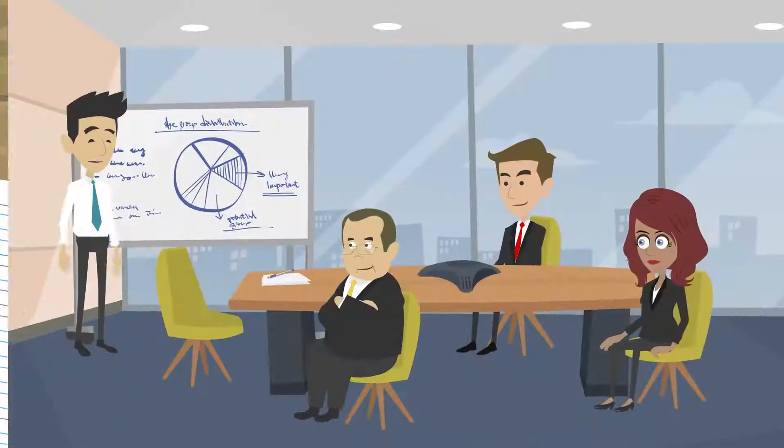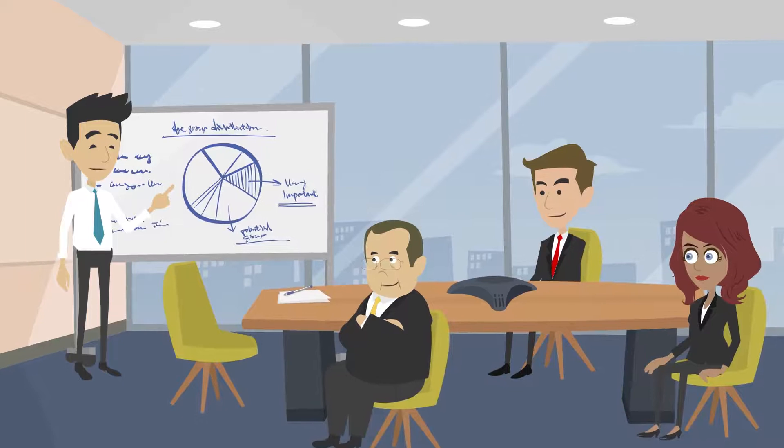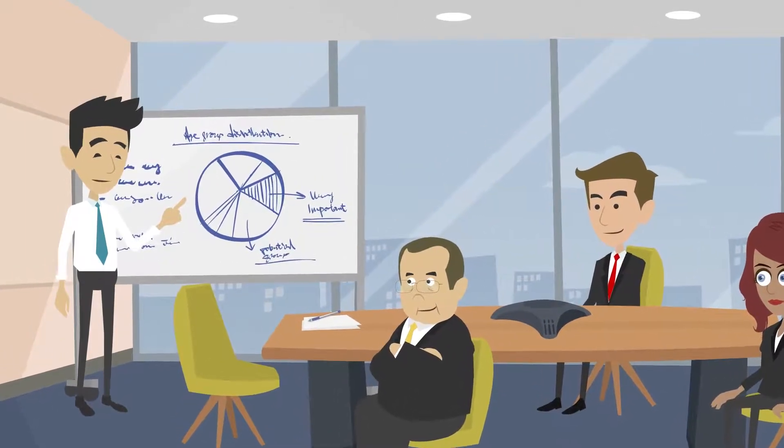Stage 2: Design. The team meet with identified stakeholders to define objectives and goals for FMO, future mode of operation. Then, we provide recommendations based on the best practices.